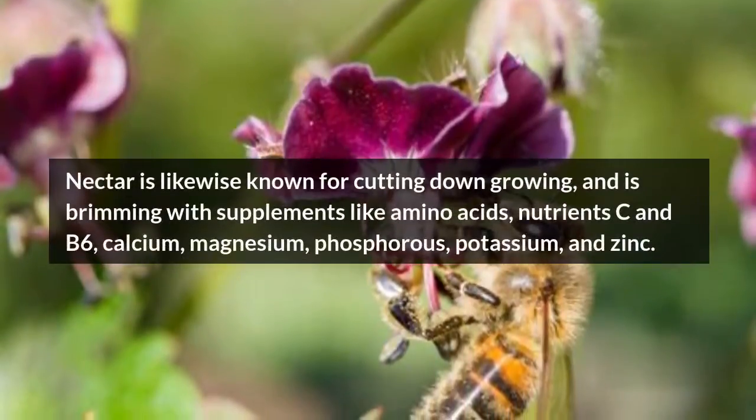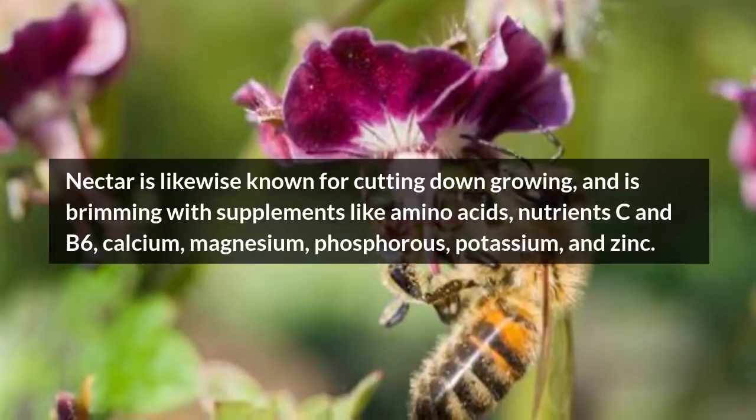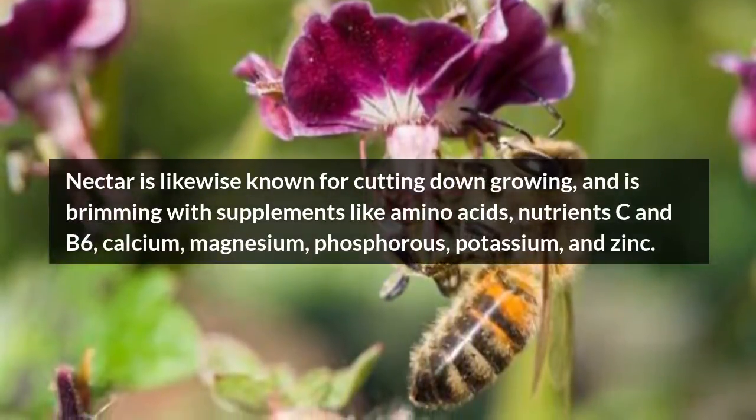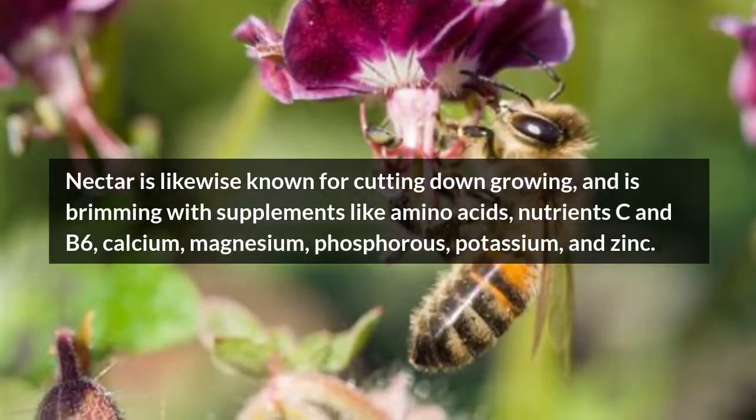Honey is likewise known for reducing inflammation, and is full of nutrients like amino acids, vitamins C and B6, calcium, magnesium, phosphorus, potassium, and zinc.